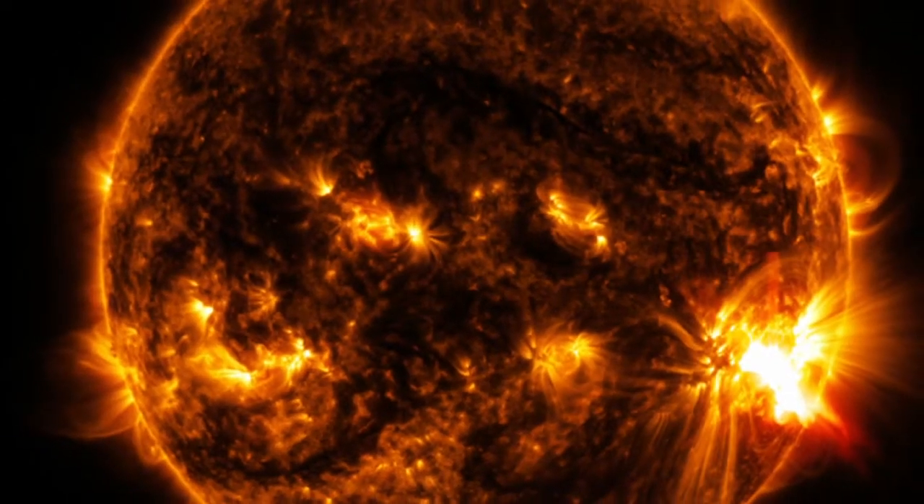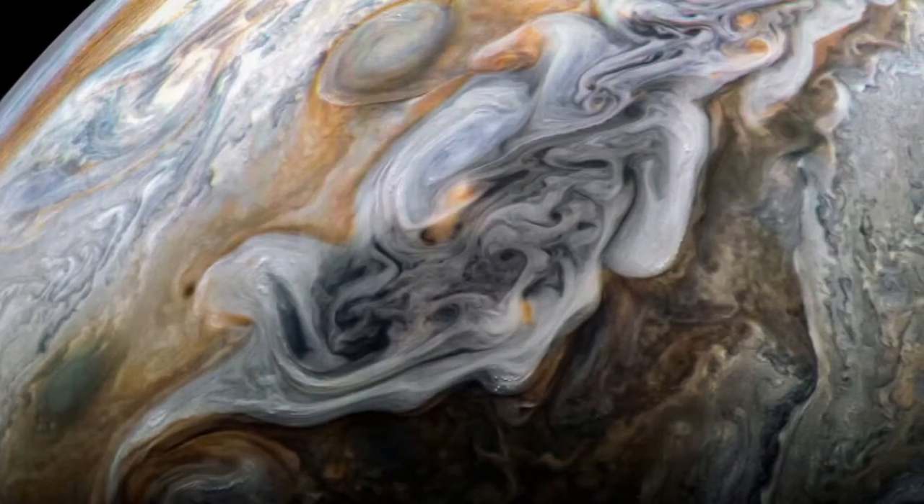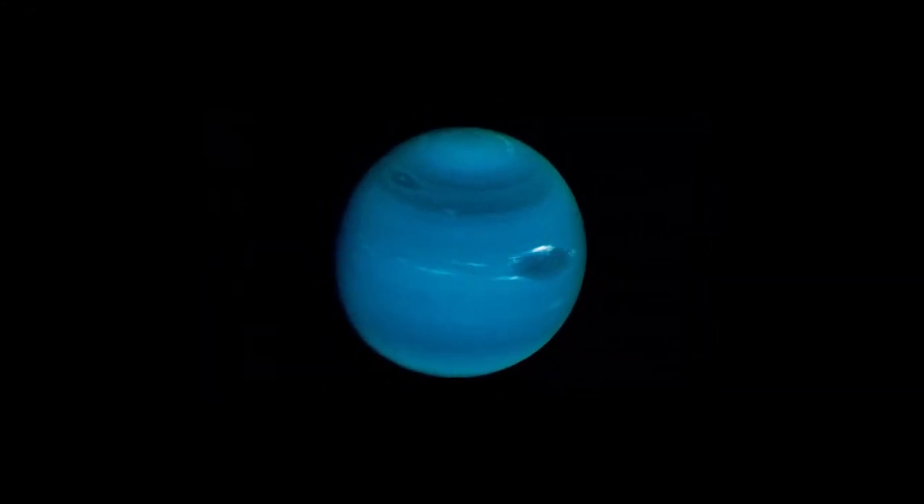The solar system is big. Like, really, really big. So big, in fact, that it's really hard to imagine the real scale of everything.